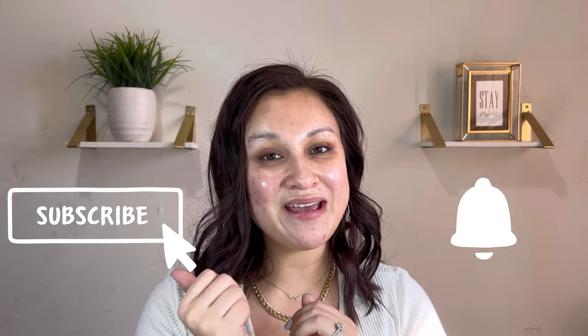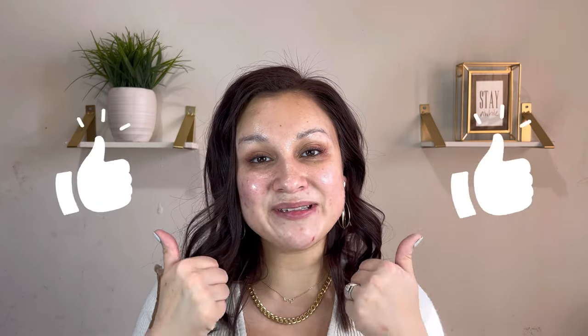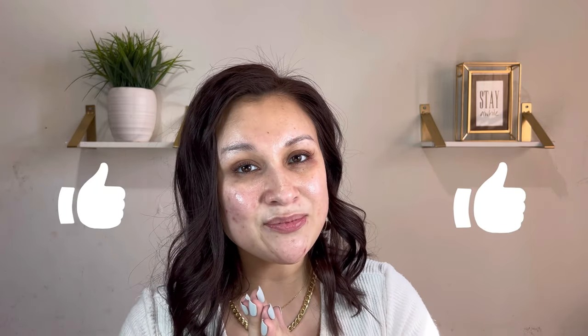If you are new, I hope that you stay — we would love to have you. Do not forget to hit that subscribe button as well as that notification bell, that way you will not miss any future uploads. If you like this type of content, go ahead and give me a thumbs up. Alright, let's get into it — I'm just going to very quickly put my hair back.